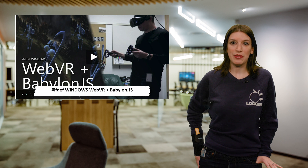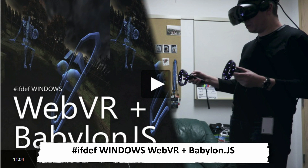Also on Channel 9, the latest episode of the IfDev Windows show is up. Nicola is joined by David Rousset to play around with WebVR and BabylonJS. He shows Nicola how to enable WebVR in just two lines of code, which is rad.